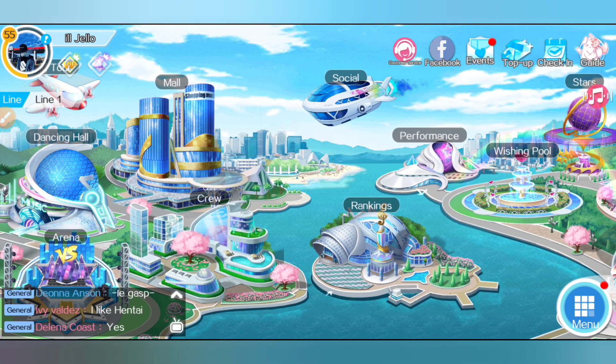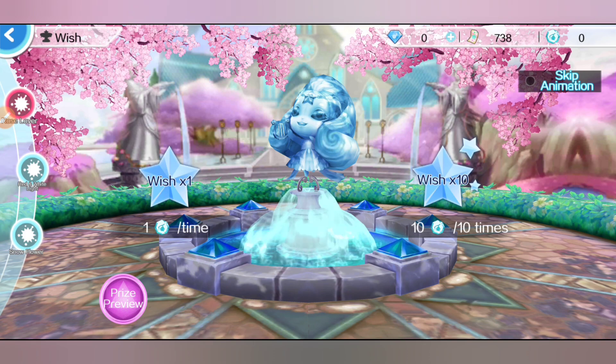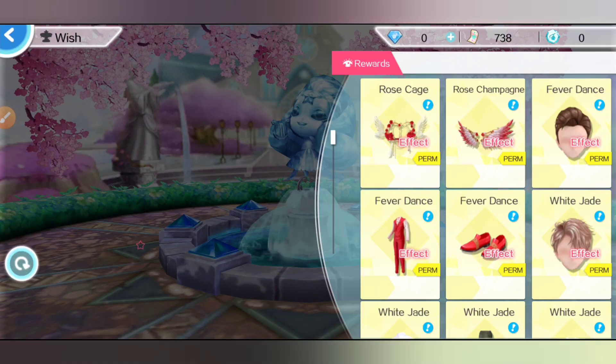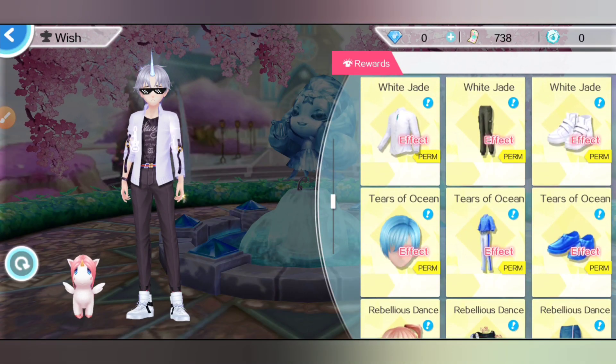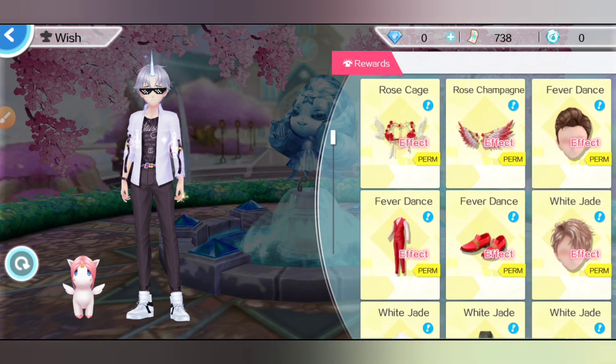To get good clothes, you can get them in the Elf Wishing Pool. As you can see here, there are a lot of permanent clothes with effects — but how do you get them?